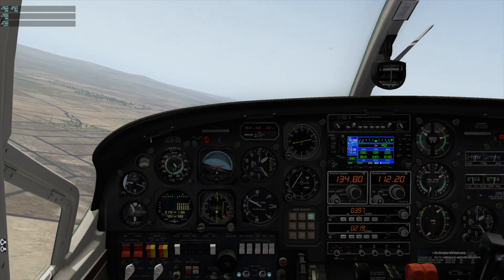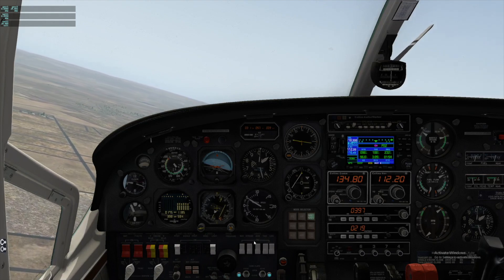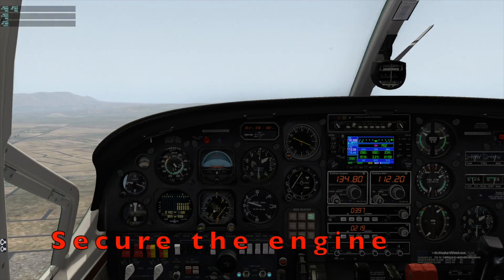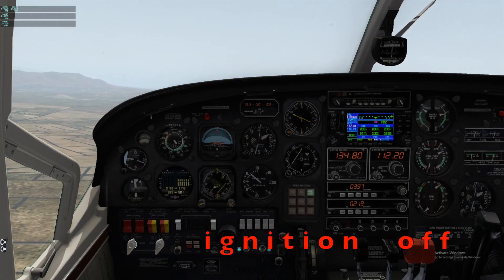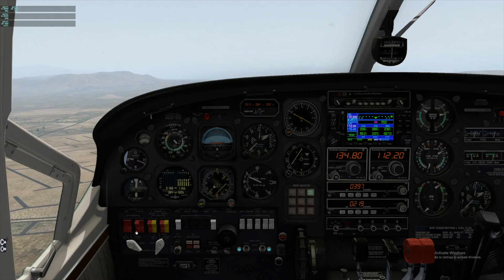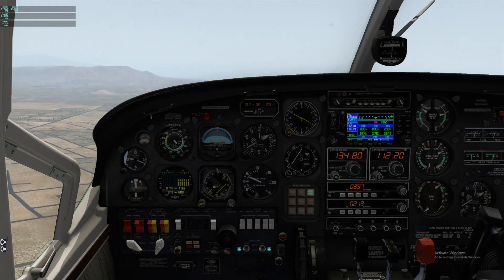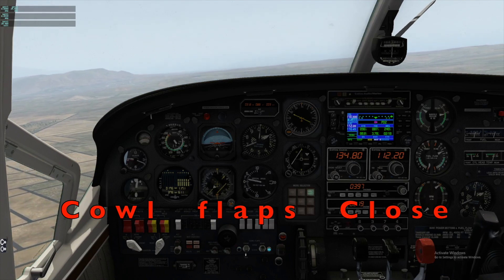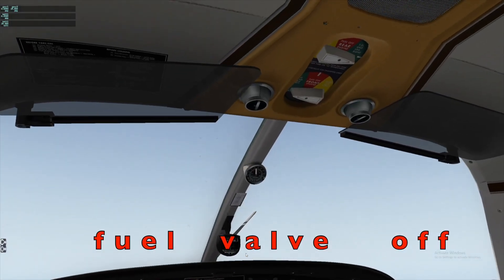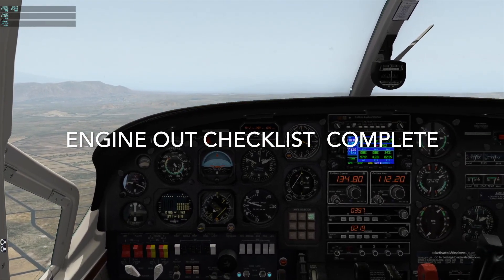Now in left downwind for runway 27 — securing the engine. Front ignition confirmed off. Front alternator confirmed off — right alternator still working, good. Front mixture confirmed cut off. Front cowl flaps confirmed closed. Front fuel valve off. Reaching 1,800 feet — pattern altitude — leveling off.